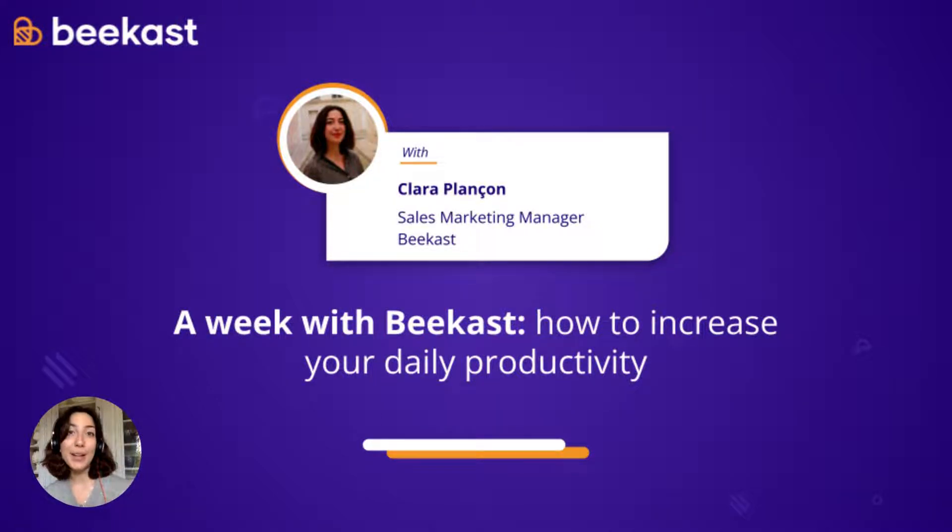Hello everyone, and welcome. My name is Clara Planson, and I am the Sales Marketing Manager here at Bcast. Today, we're going to see together what a week with Bcast looks like, and especially how you can become more productive on a daily basis, thanks to some new routines.